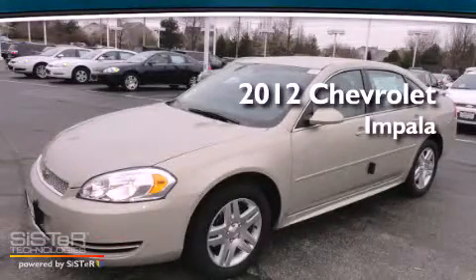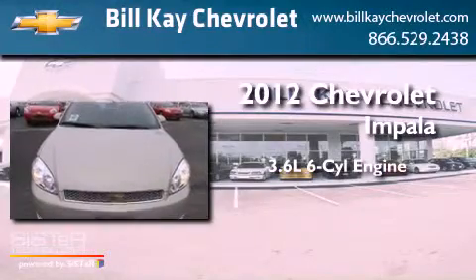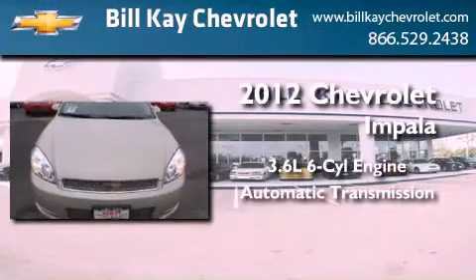This is a brand new 2012 Chevrolet Impala. It has a 3.6-liter six-cylinder engine and an automatic transmission.